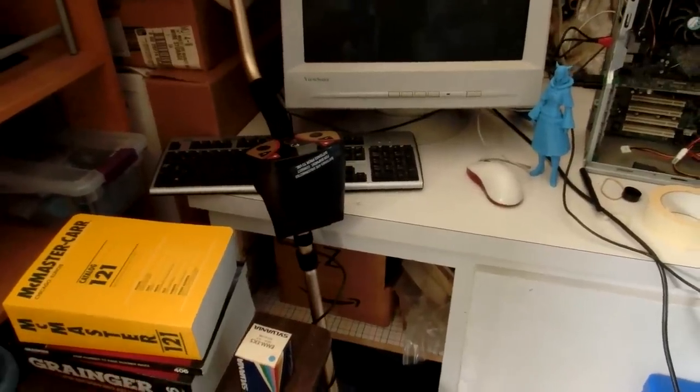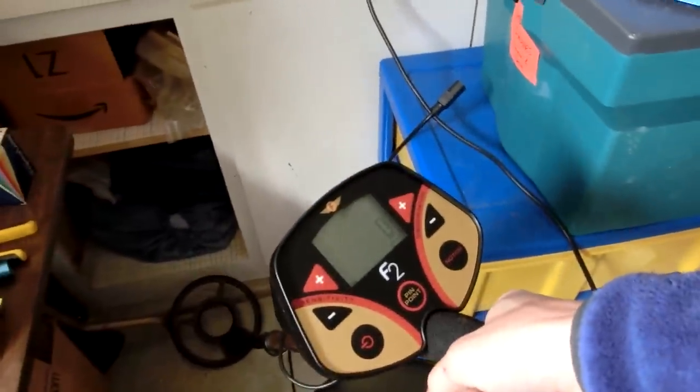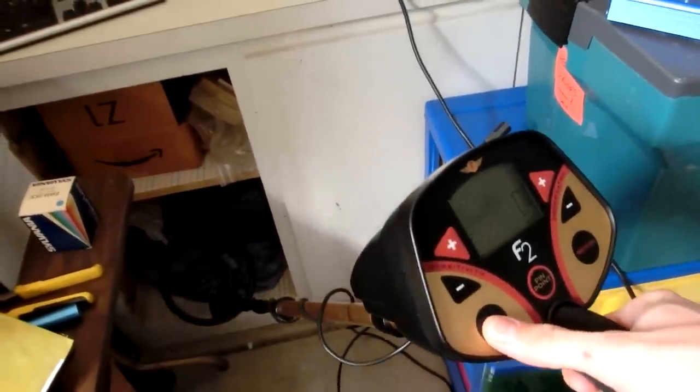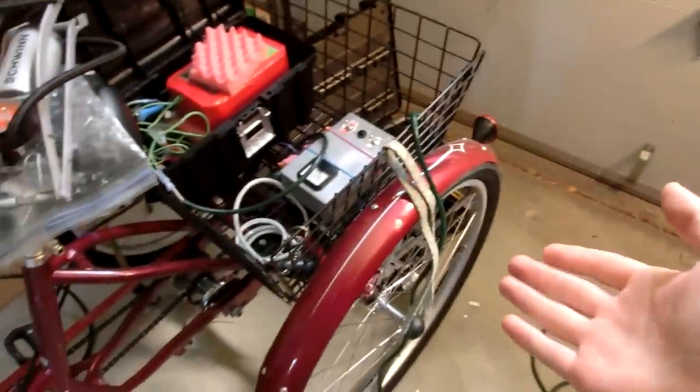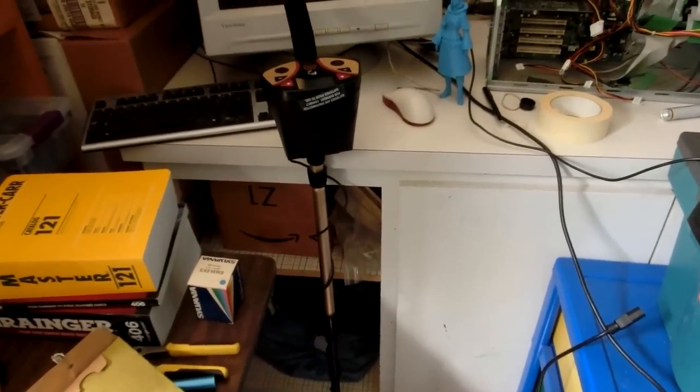A week and a half ago I purchased a brand new metal detector — a Fisher F2 — and I'm pretty happy with it. Unfortunately I am kind of let down by California, because in this area, at least in the immediate area I can ride to on my tricycle, you have to pay like $50 at a park to get a license to metal detect.